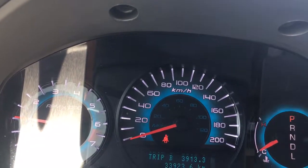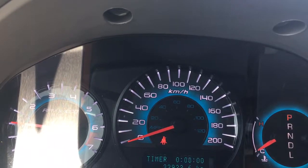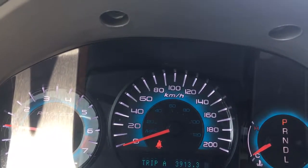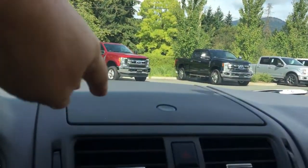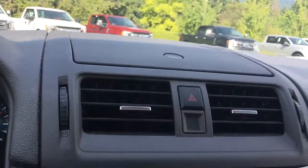There's Trip A, Trip B, kilometers to empty, average, timer, and then back around again. In the center, you've got a little bit of storage up above by pushing the button, your air vents, and as well your hazard lights.